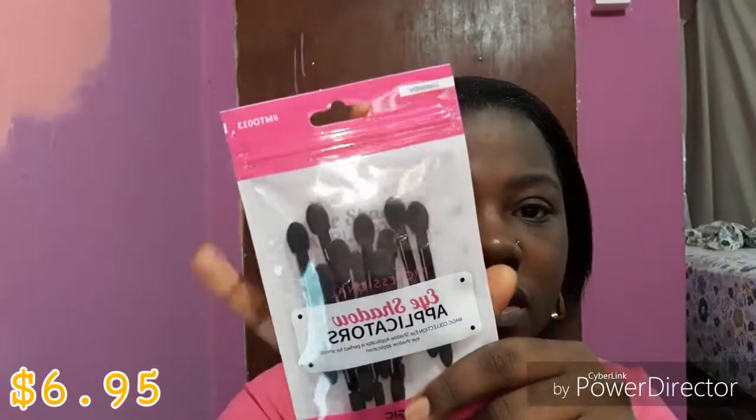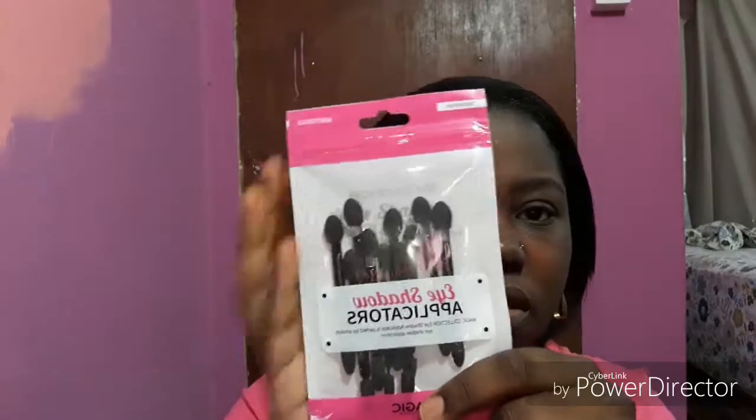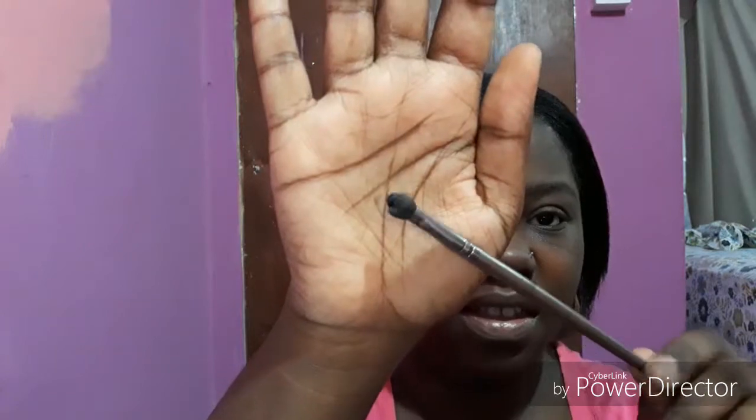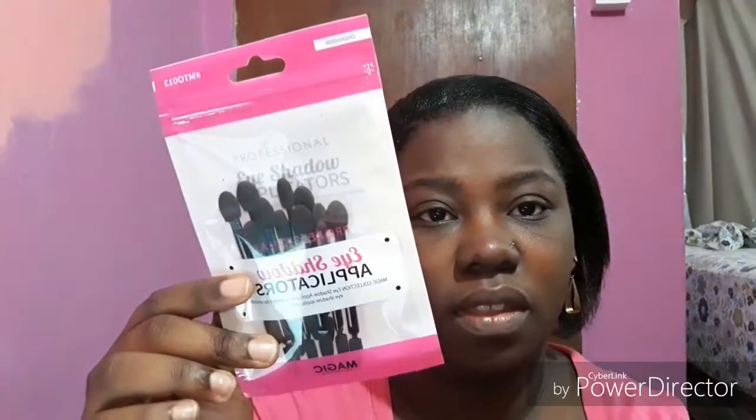I picked up this pack of disposable eyeshadow applicators because I wanted to use them for applying glitter. I had one from a brush set before but it was falling apart, so I decided to just pick up this pack to use just for the glitters.